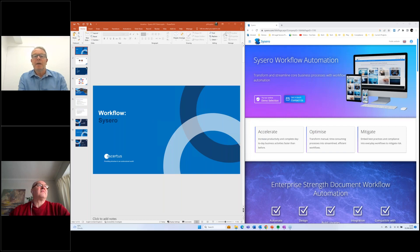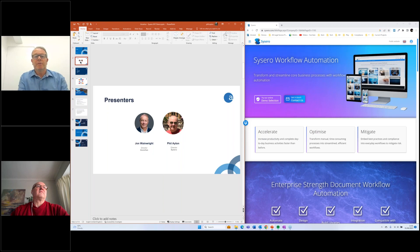Welcome to this Assertus webinar in conjunction with Cicero. My name is John Wainwright, I'm the director of Assertus. I've been with Assertus for about 15 years now. Phil Ayton is one of the directors at Cicero, one of the founding members of Cicero, and Phil is going to take you through the demonstration of the Cicero system shortly.